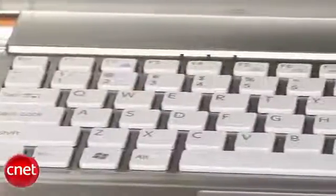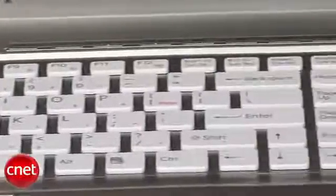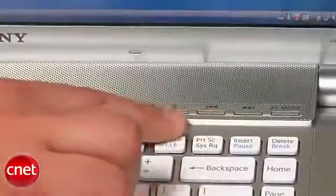The keyboard design is reminiscent of an Apple MacBook Pro, though Sony moved the speakers above the keyboard and adds a row of multimedia controls.